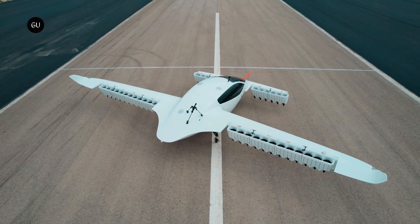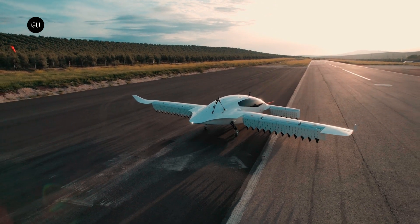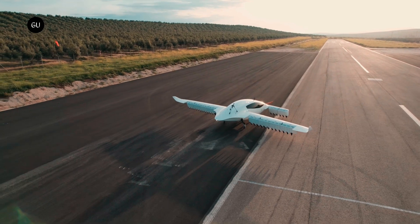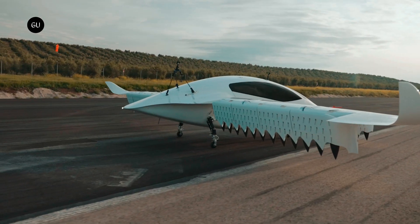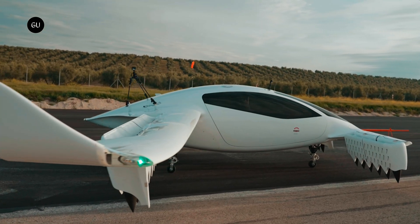Great news for private aviation enthusiasts across the US, as one of the coolest eVTOL aircraft is finally available in America. This German-made futuristic machine claims to be the world's first and only eVTOL jet, boasting top-notch technology and unmatched performance mixed with luxurious passenger comfort, and it comes at a hefty price.